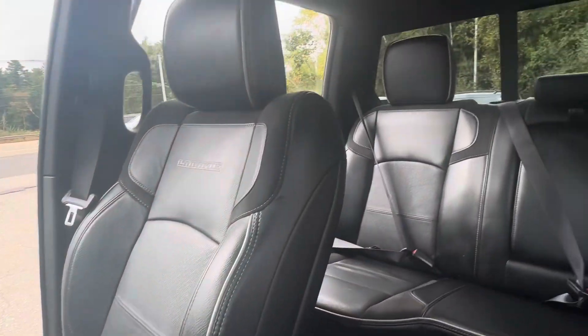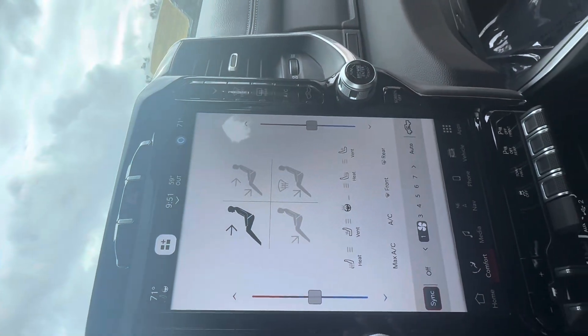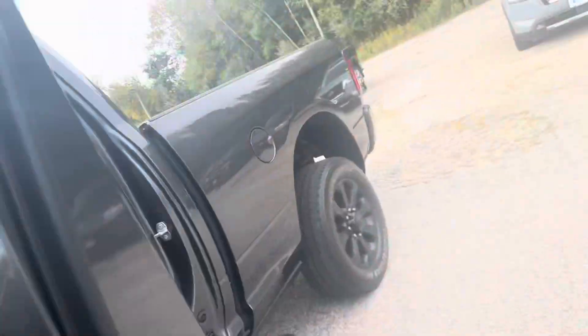Making our way to the interior, you do have full leather seats, Laramie embroidered, does have the sunroof, features the 12-inch display, heated and ventilated seats, and a heated wheel up front. There's your instrument cluster — just a little over 37,000 miles on it.